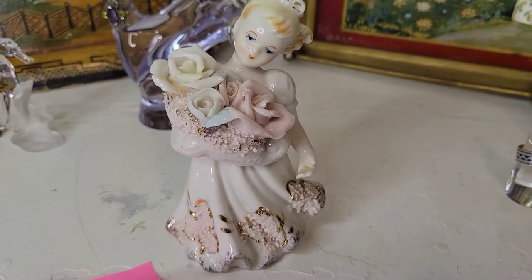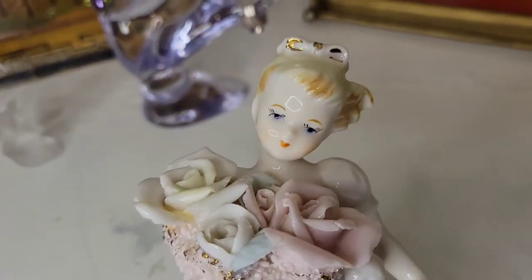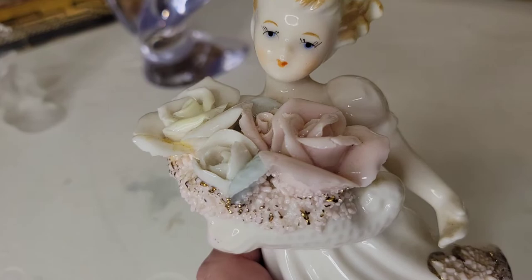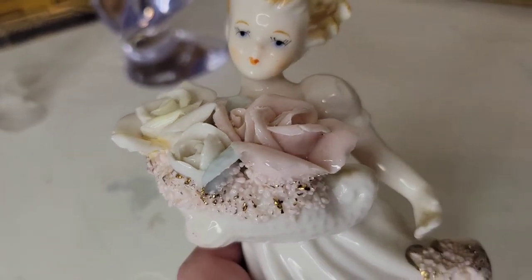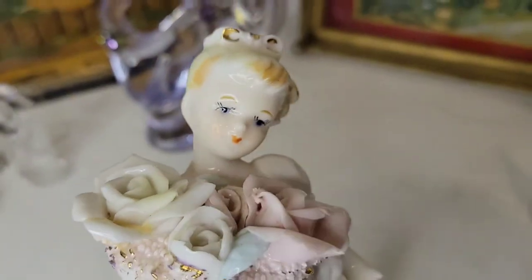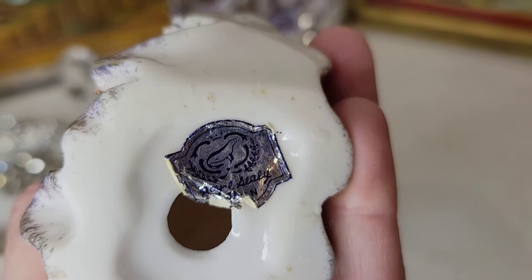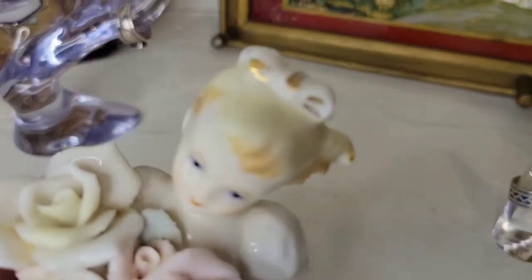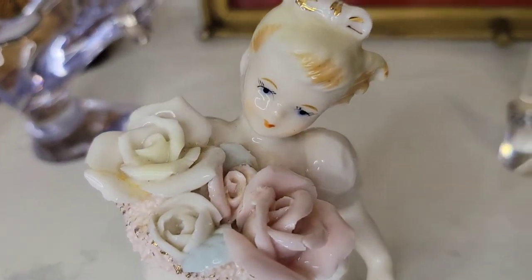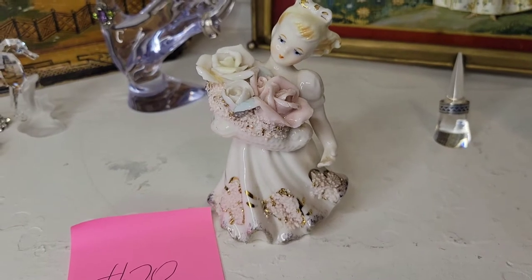Next I have this beautiful porcelain figurine — she's about five inches tall with a pretty face, eyelashes for days, and she's carrying a huge bouquet of roses. There is some sugaring at the bottom of the skirt and along the flower basket. She is marked Sealy Japan on the bottom, mid-century, and in excellent condition with no petal damage. Twelve dollars, number twenty.